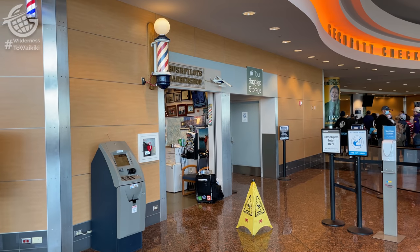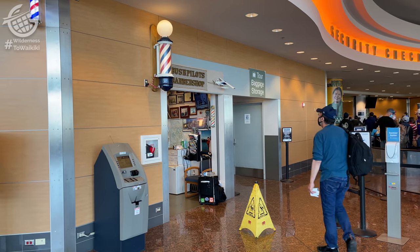I grabbed a quick beard trim while we waited for the results. I've gotten haircuts in airports all over the world — Africa, the Middle East, Asia. It's nice to add Alaska to that list, at least for this beard trim. It feels much better. Now I'm ready for Hawaii.